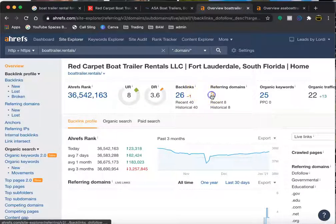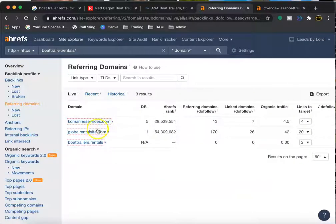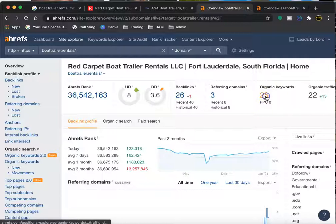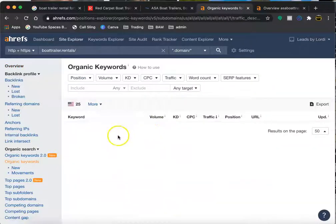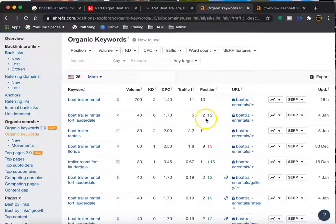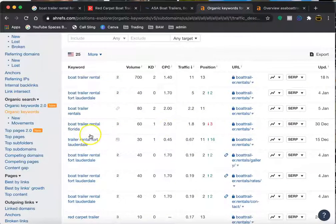This tool here, Ahrefs, allows me to see the backlinks that every website has. Just like citations, backlinks work the same way — you can find where your competition is getting their backlinks and put your links on that same page as well. I'm able to see how many keywords a website is being searched for. We have 'boat trailer rental' and 'boat trailer rental Fort Lauderdale' — we can see you're in the second position, so you're pretty high up. And you can definitely end up on the first page just by having these keywords on your page and adding those backlinks.